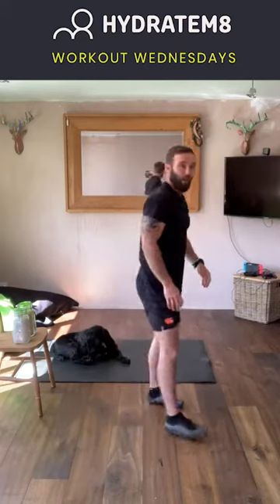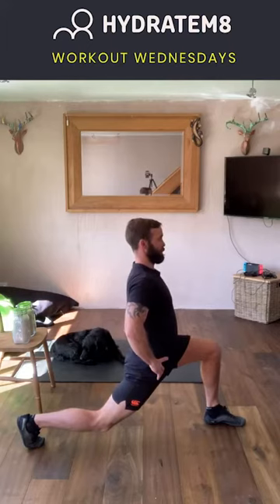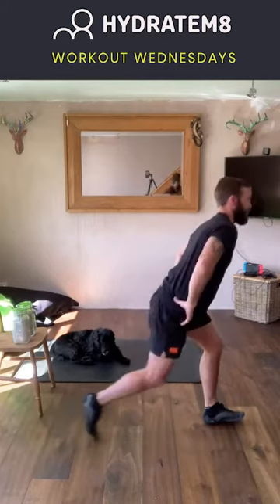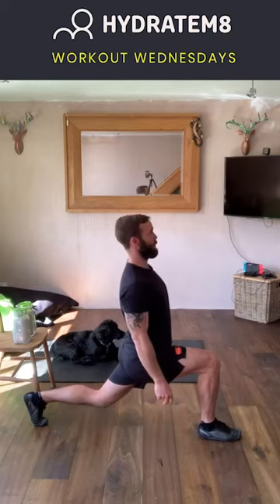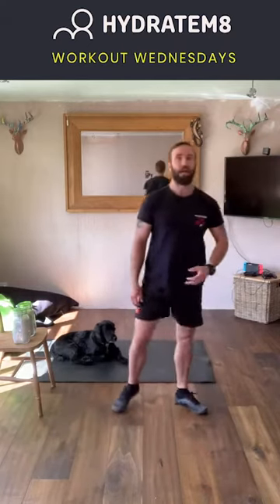And back down towards the centre — let's stand back up. We're going to take a big lunge to the rear with the right foot, hips square on, body nice and upright, and stand up out of that. Let's go down the other side, then come up out of that and back on the spot.